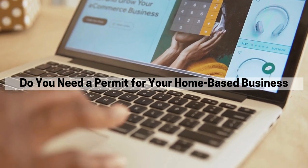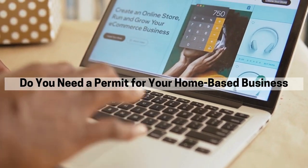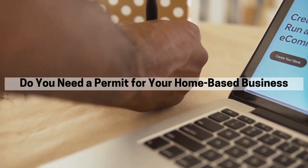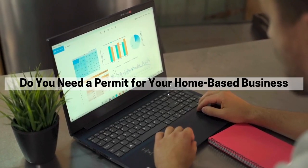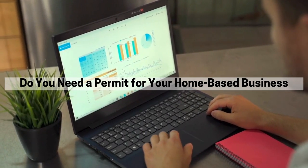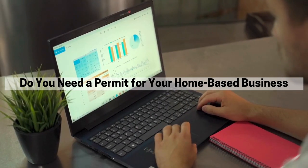Hey there, welcome back. Today we're talking about permits for home-based businesses — a crucial step to ensure you're operating legally and without unexpected interruptions. Even if you're just working from a laptop in your living room, there might be permits you need to secure.